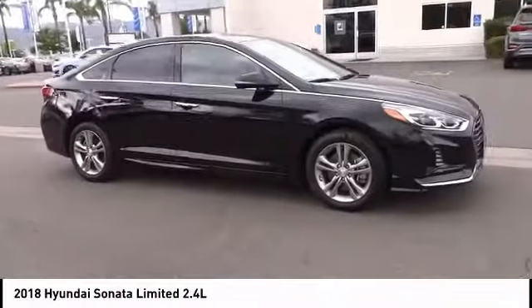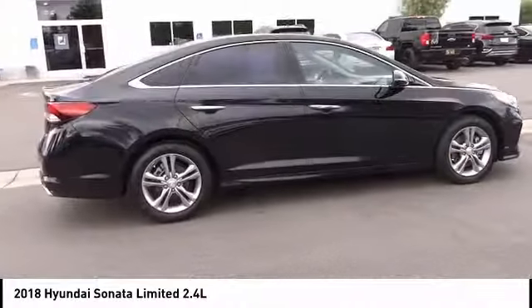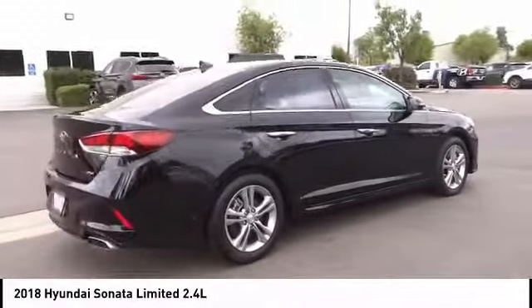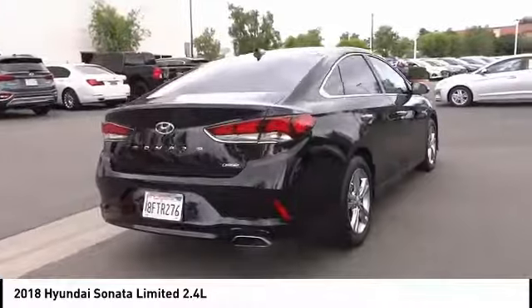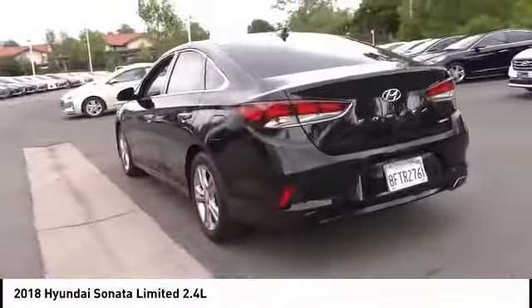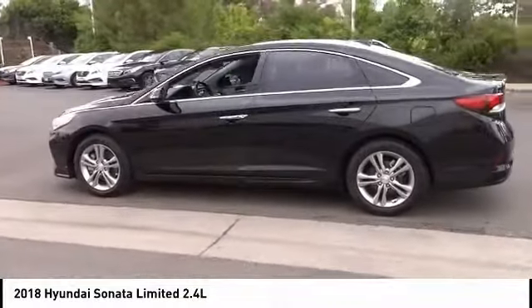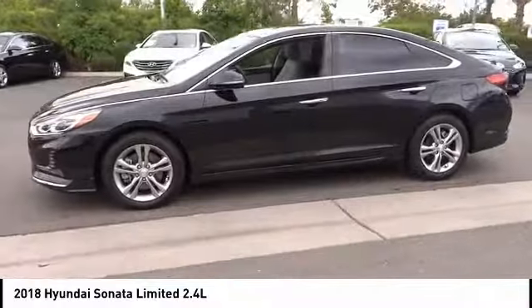We are pleased to show you the 2018 Sonata. The Sonata has a long list of technologically advanced interior features and options that make driving safer, more convenient, and much more fun. Don't forget the exterior corrosion protection — a 14-step roto dip system that provides unmatched protection for your Sonata.